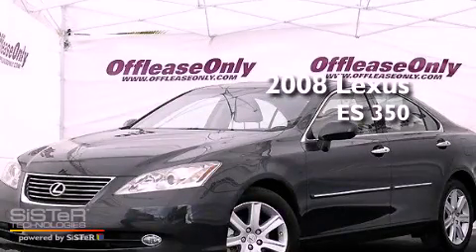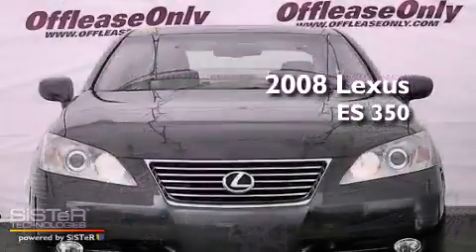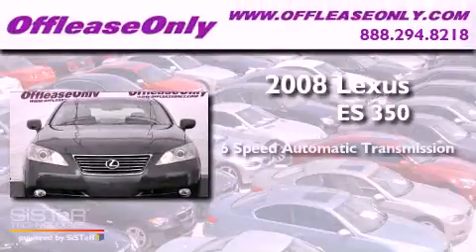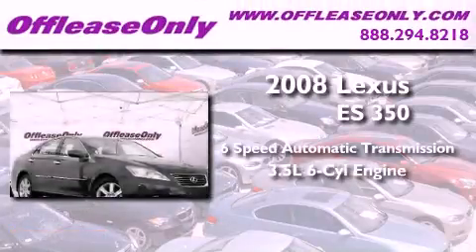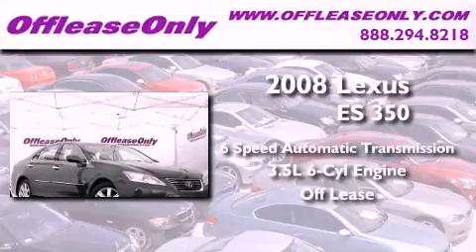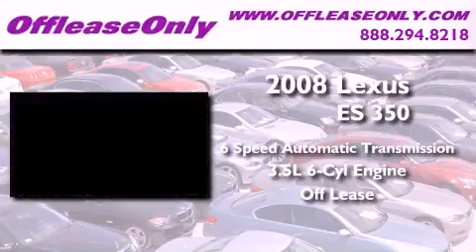This is a 2008 Lexus ES350. This vehicle has seating for 5 adults, a 3.5 liter V6, plus having just come off lease, this Lexus is in like new condition.